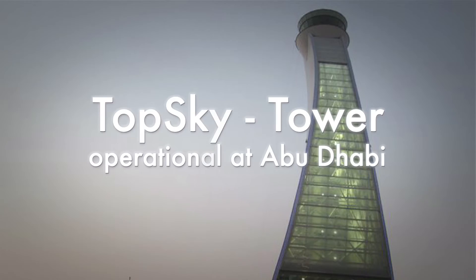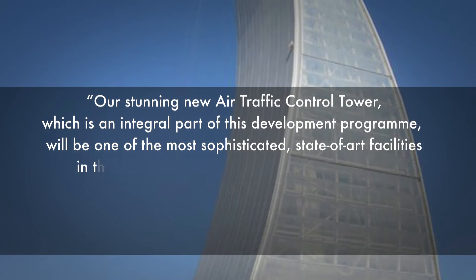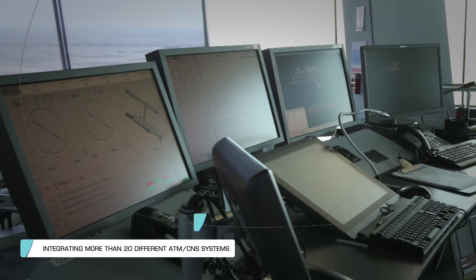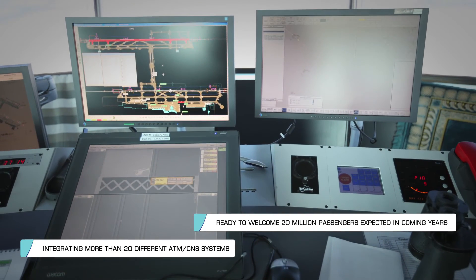TopSky Tower is operational at Abu Dhabi International Airport and is part of a complete turnkey solution integrating over 20 different ATM CNS systems. Abu Dhabi is now ready to welcome the 20 million passengers expected in years to come.